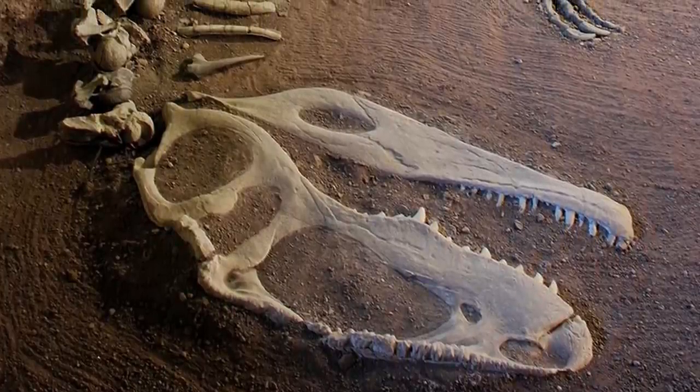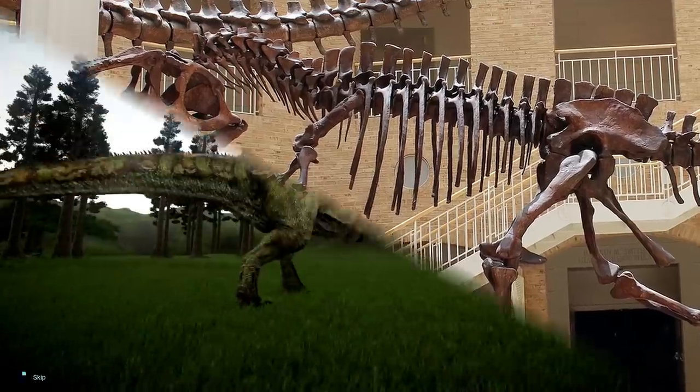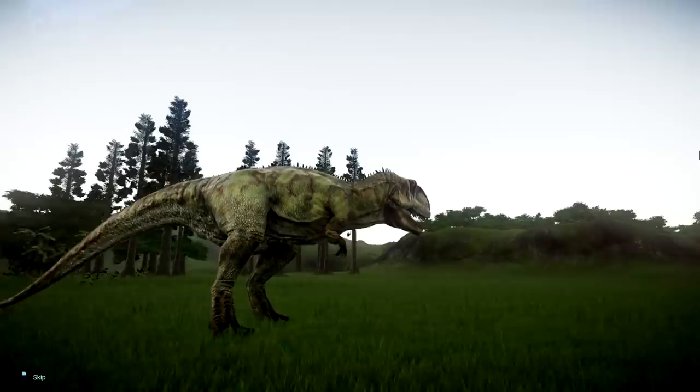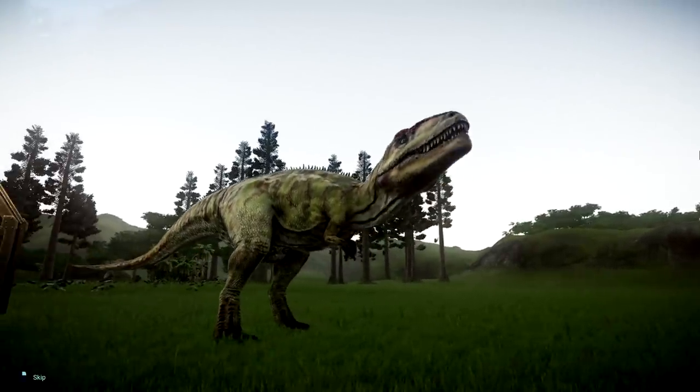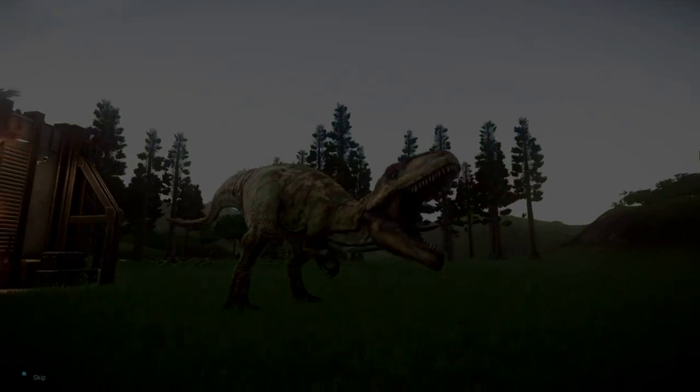Hey guys, hope you're all doing well. Now for today's video, I wanted to talk about the Giganotosaurus, a massive theropod dinosaur that not only existed in the real world, but one that also happens to have evidence of being present in a future Jurassic Park movie if the filmmakers ever choose to show it off in a new story.